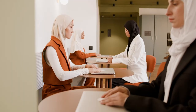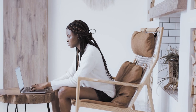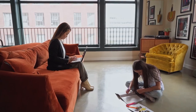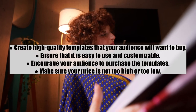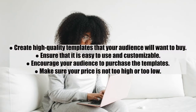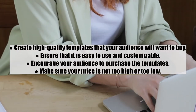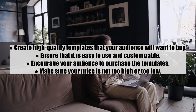Number fourteen: templates. No one wants to spend too much time or energy on document creation, so templates are now available for different purposes. These pre-formatted documents are in high demand as they help users create custom documents quickly. Tips: one, create high quality templates your audience will want to buy; two, ensure they are easy to use and customizable; three, encourage your audience to purchase them; and four, make sure your price is not too high or too low.